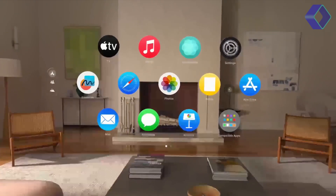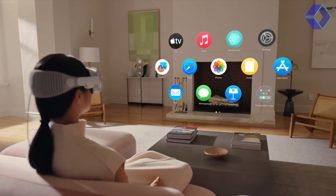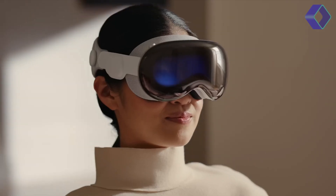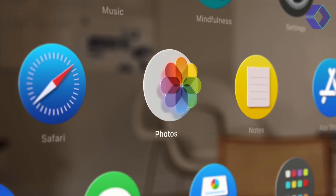At the heart of the Apple Vision Pro experience is the ability to navigate using intuitive gestures and commands. Simply use your eyes, hands, and voice to move through digital spaces as if they were part of your natural environment.